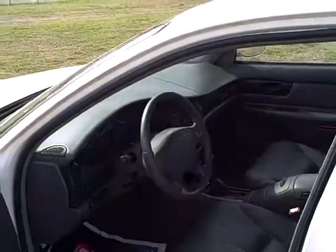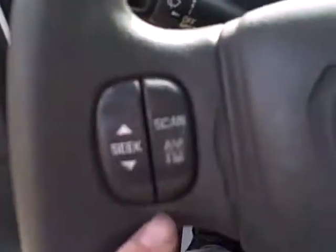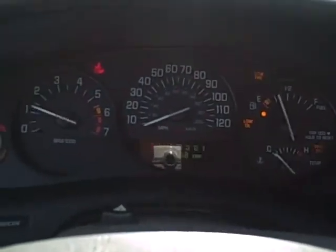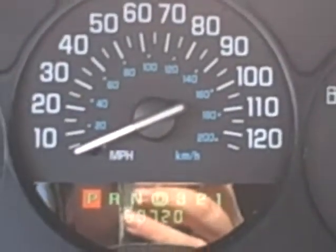Nice black leather interior, you've got a power seat and all the power goodies. There's an upgraded sound system, cruise control, and steering wheel-mounted radio controls with AM/FM, CD, and cassette. It's a four-speed automatic — cranks right up, no stutters. By the way, it has 69,720 miles on it.